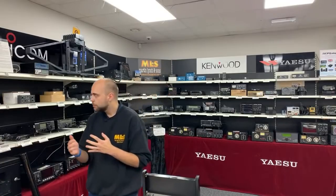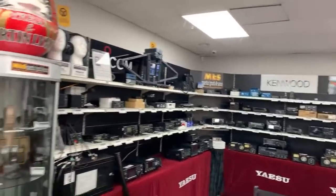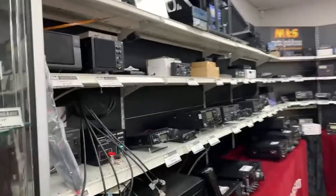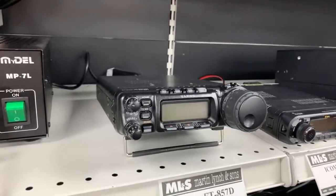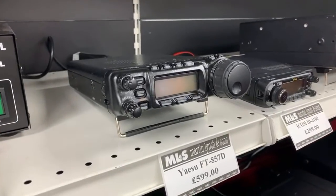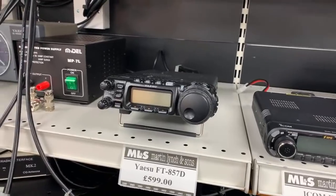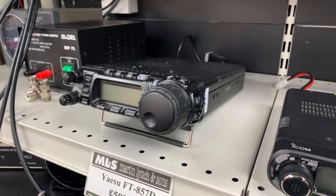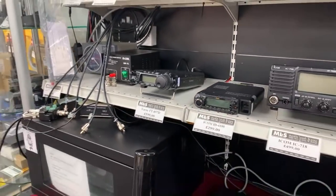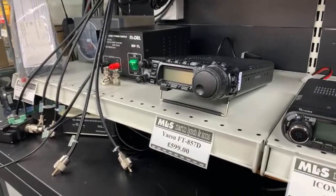Let's have a quick look around the used section. Starting with the Yaesu FT857D — of course this is the all-mode HF, VHF, UHF offering from Yaesu, compatible with the ATAS antenna system. I've run one in my own car for many years. If you want a mobile setup for HF/VHF/UHF, look no further than the 857. Starting now with the box at £599.